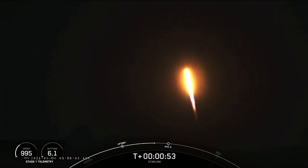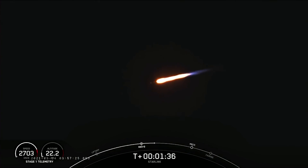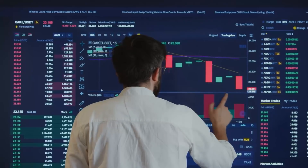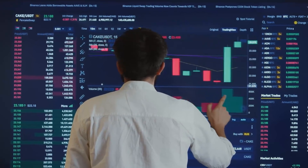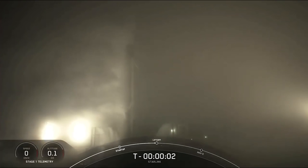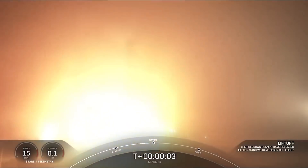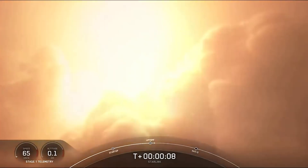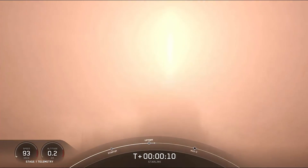The Falcon 9 rocket launched the satellites into orbit with a tilt nearly 70 degrees to the equator, launching a new orbital shell to advance the private internet network's reach and capacity. At 8:55:50 p.m. PDT, the nine Merlin 1D engines on the Falcon 9 rocket ignited.